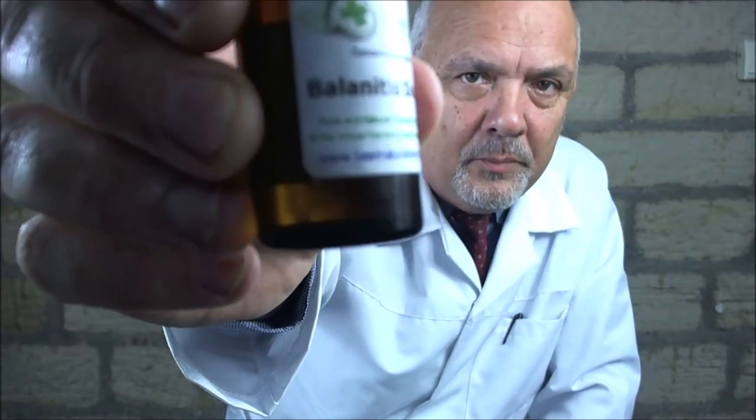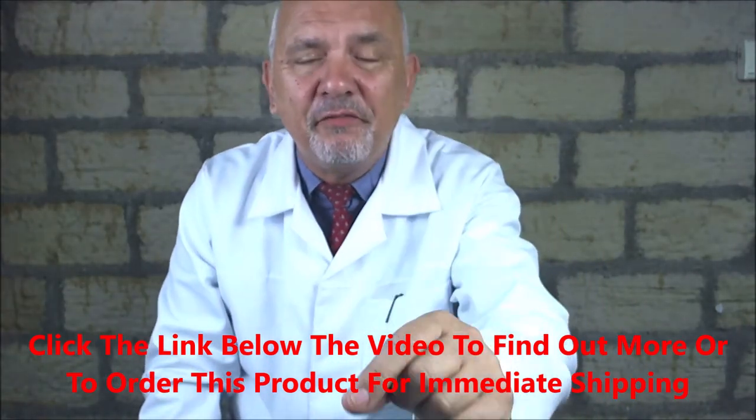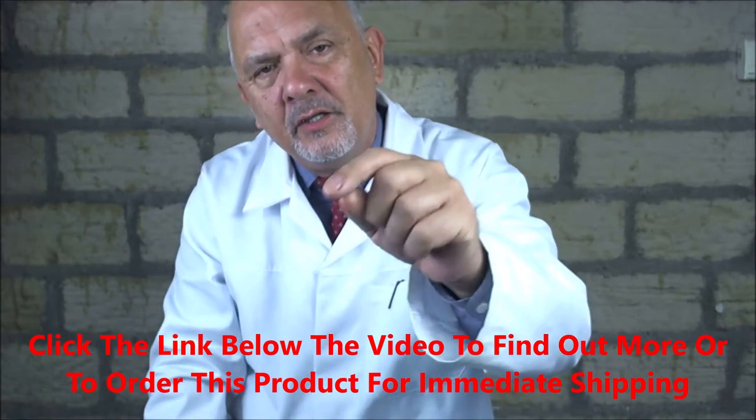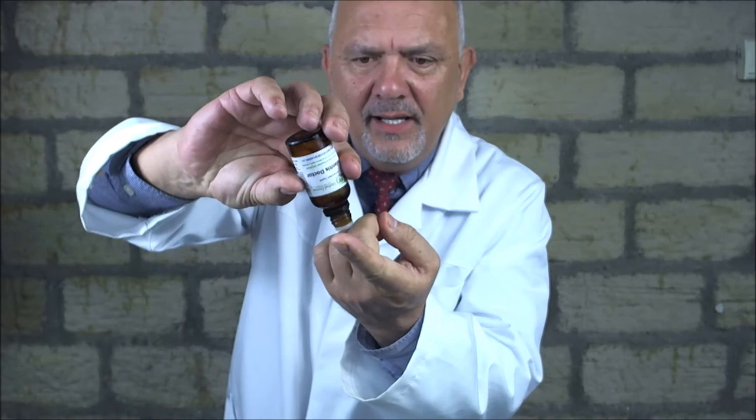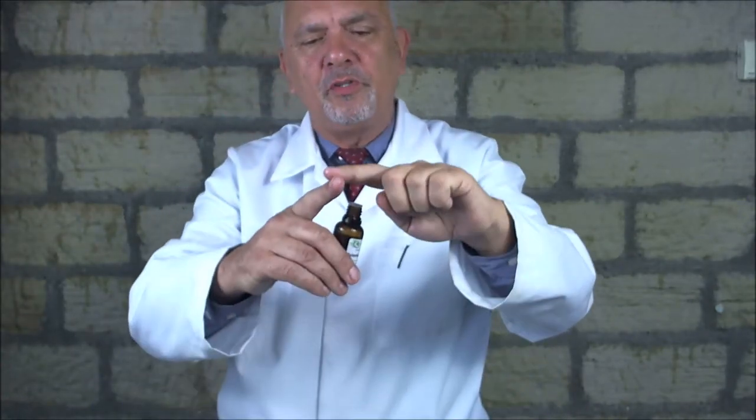This formula, which I developed 12 years ago — Balanitis Doctor Formula — is developed specifically for your foreskin. It's a very clear oil. You put a dropper on the end and you only put a couple of drops on. And it kills the fungus on contact. That's it.